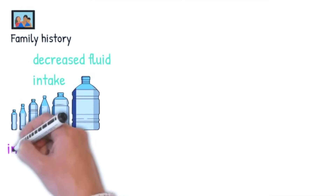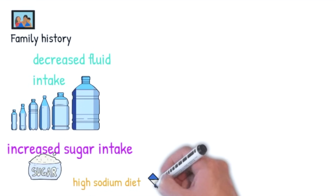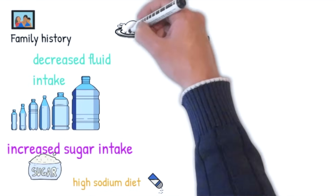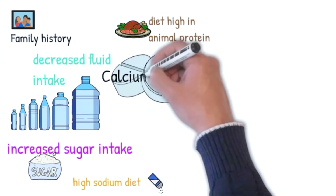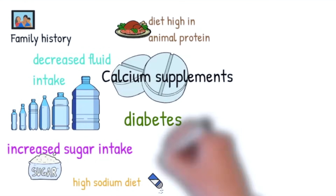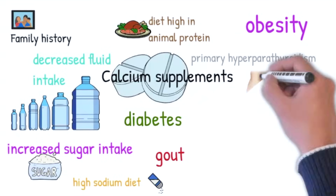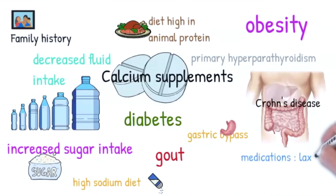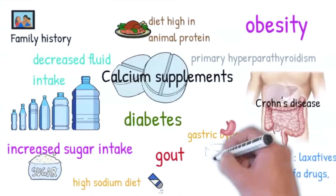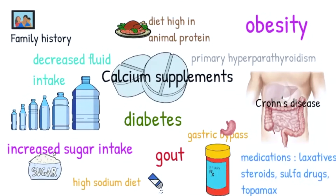So what are risk factors for stone formation? Family history, not drinking enough fluid — i.e. dehydration — a diet high in sugars, high sodium diet, a diet with higher levels of animal protein, use of calcium supplements such as antacids, diabetes, gout, obesity, primary hyperparathyroidism, Crohn's disease, gastric bypass surgery, certain medications such as overuse of laxatives, long-term use of steroids, use of sulfa drugs, and a migraine medication called Topamax.